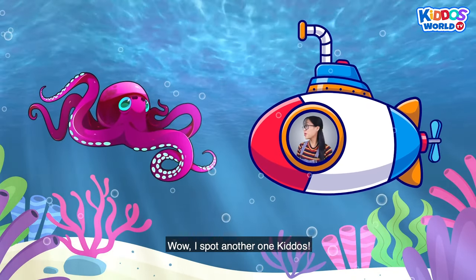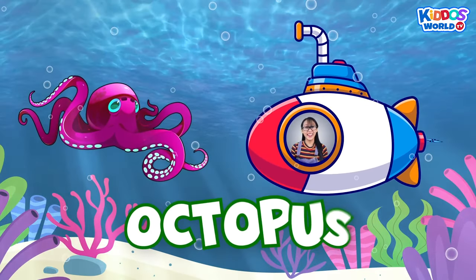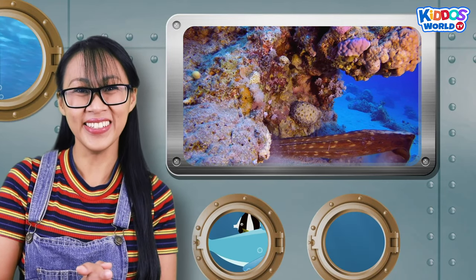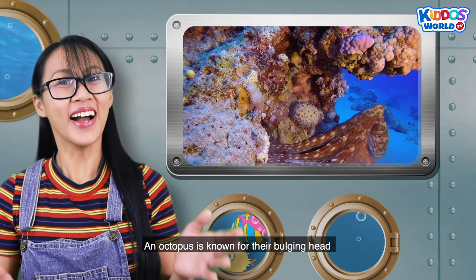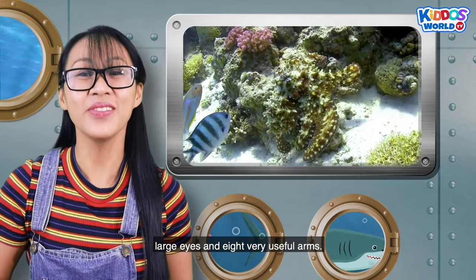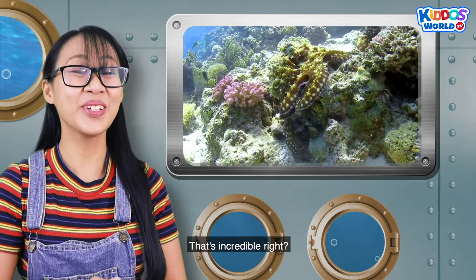I spot another one, Kiddos! That is an octopus! Did you know that an octopus has three hearts? An octopus is known for their bulging head, large eyes, and eight very useful arms! That's incredible, right?